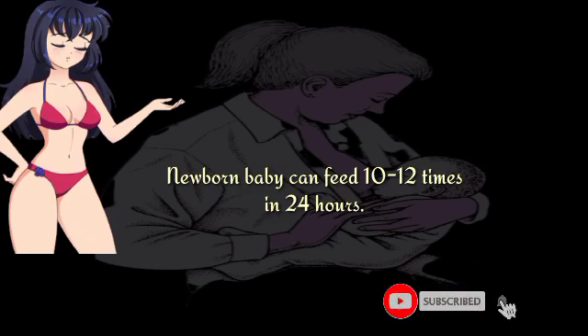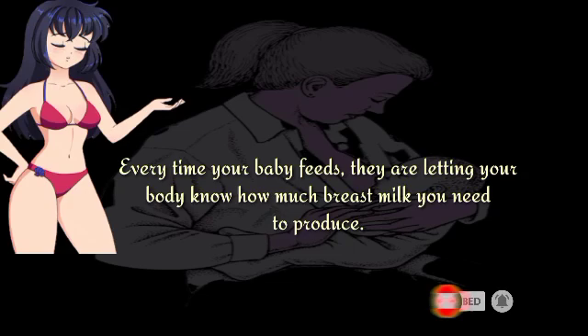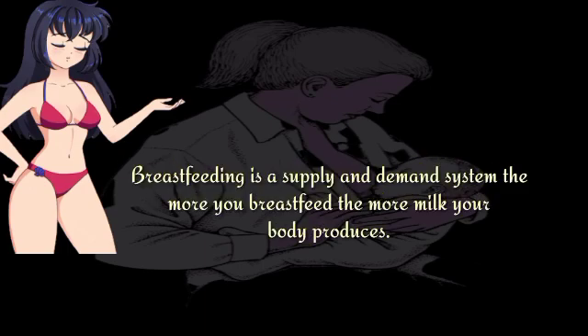A newborn baby can feed 10 to 12 times in 24 hours. Every time your baby feeds, they are letting your body know how much breast milk you need to produce. Breastfeeding is a supply and demand system — the more you breastfeed, the more milk your body produces.